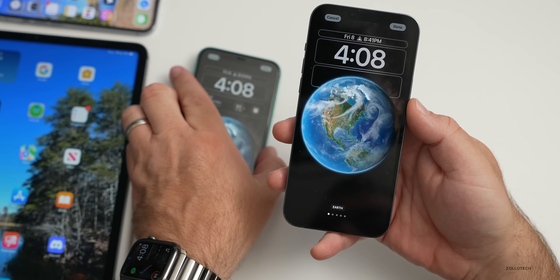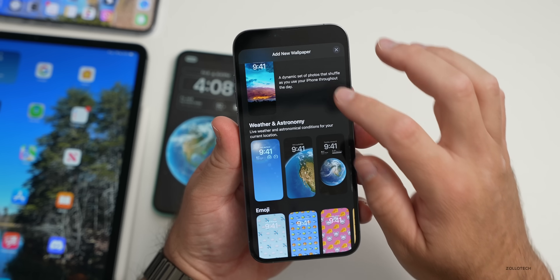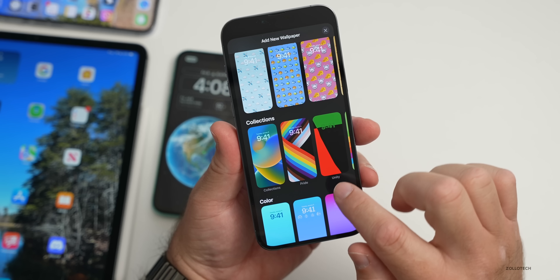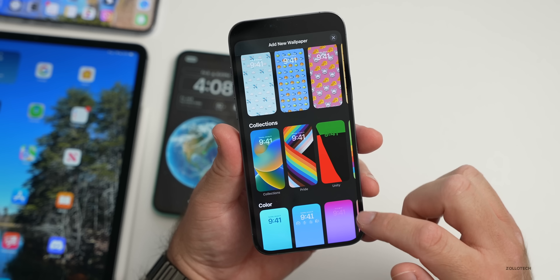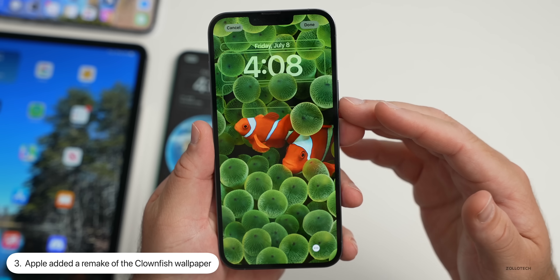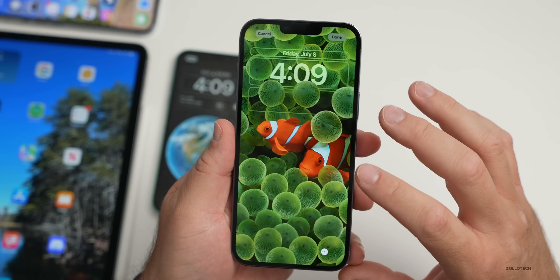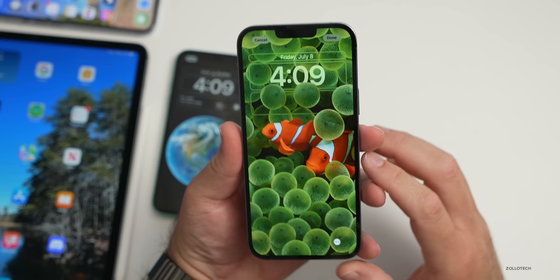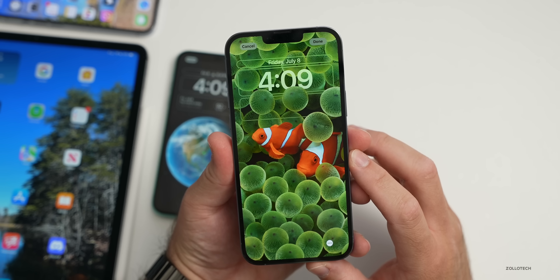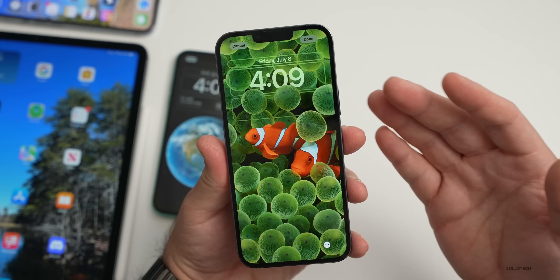There's also a new clownfish wallpaper that finally showed up — it actually took a day after installing to appear. If you go into your wallpaper and scroll all the way down and to the right, you'll find it. This is a remake of an original wallpaper from the first iPhone; it's sort of 3D depth-mapped and looks really good. If you're not seeing it, try rebooting — I put it on the charger and woke up to find it there.